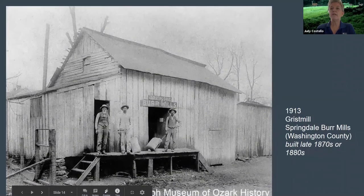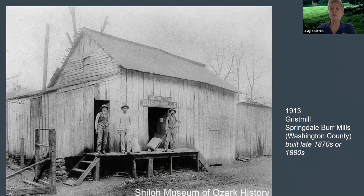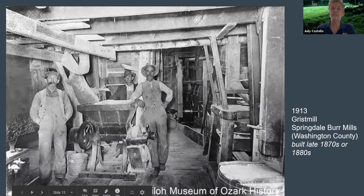The Springdale Burr Mill was located on Spring Creek in Springdale. Further up the creek on Mill Street was a woolen mill and a large flour mill. In 1925, the mill was moved to Meadow Street, but it burned down three years later and over $8,000 worth of corn was destroyed. Here's an inside picture of the Springdale Burr Mill.